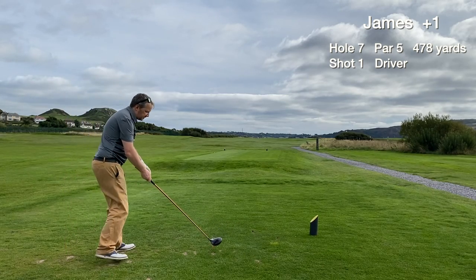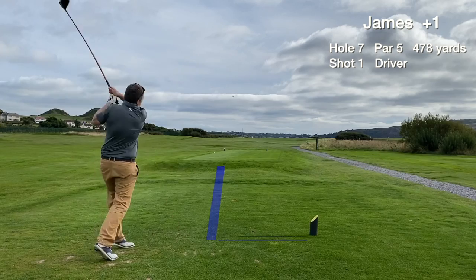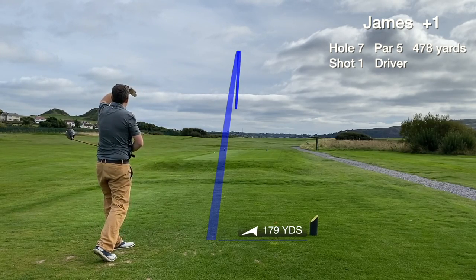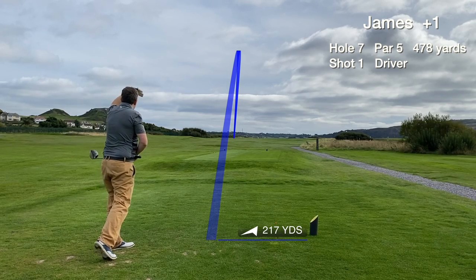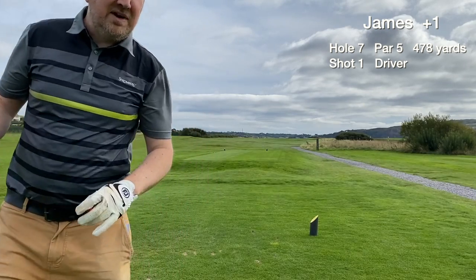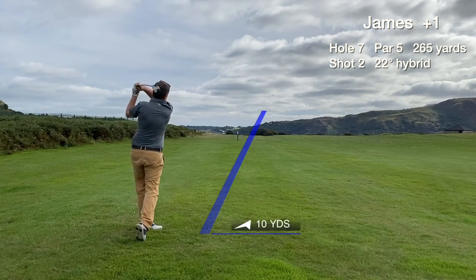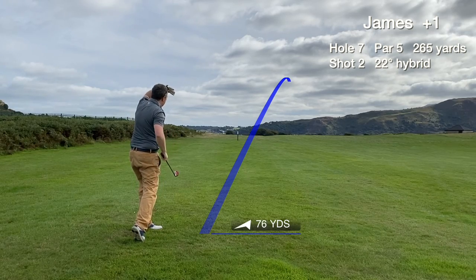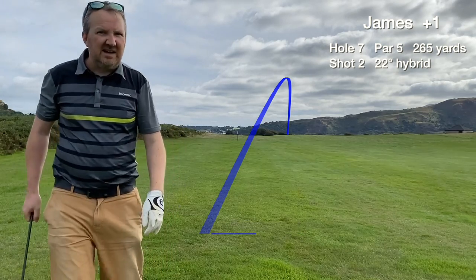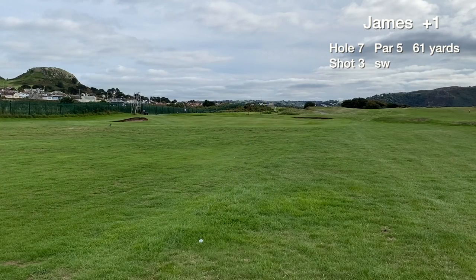Hole 7 is a par 5 that plays uphill slightly. We make a really good connection with the driver — goes to the left but still in play, left hand rough but it's fine. The second shot is a layup with the hybrid, just trying to get it down there as far as possible. That didn't draw, but I think it got a couple of lucky member bounces forward.